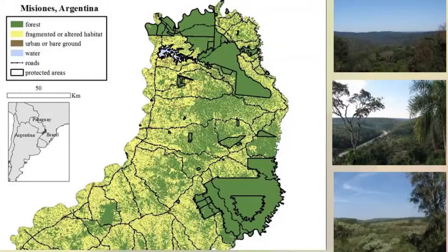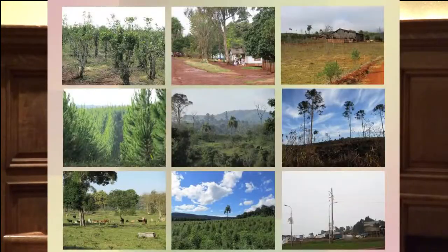The problem is those large green areas you can see are the protected areas, and they are becoming isolated islands surrounded by human-modified habitat. Outside of the protected areas, the native forest is located in a mosaic of monocultural plantations, small-scale agriculture, pastures with African grasses, and urban areas.